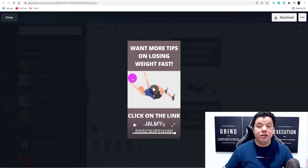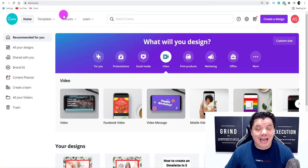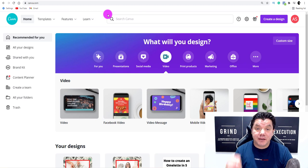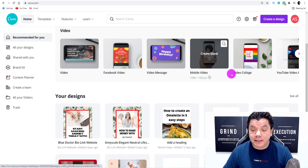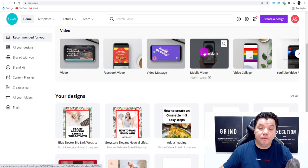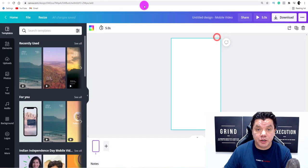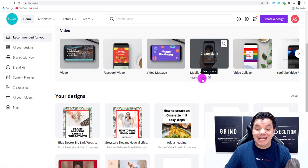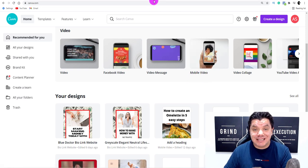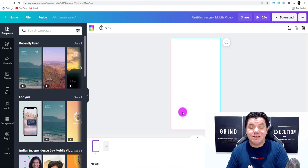So how do you create these videos? The first thing you need to do is come over to Canva.com — Canva is going to be your best friend. Once you're there, scroll down and click onto 'Mobile Video.' When you hover over it, you'll see it's 1080 by 1920 — that's exactly the format we want to use.